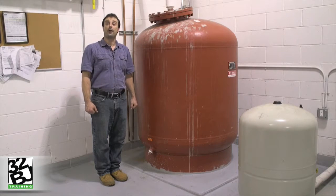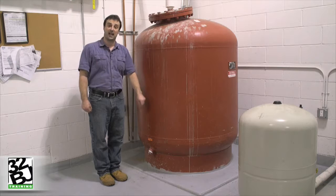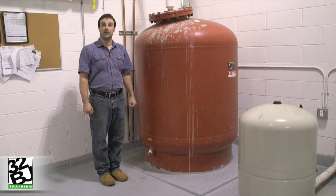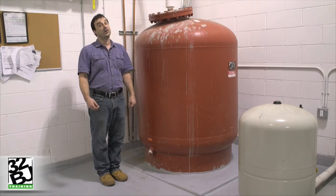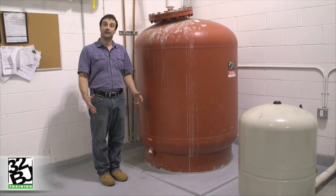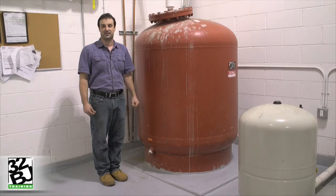Another required component in our hydronic heating system is the expansion tank. Because our hydronic system is a closed loop system, completely full of water, when we heat that water it will expand. The expansion tank allows a place for that water to expand without raising the system pressure.